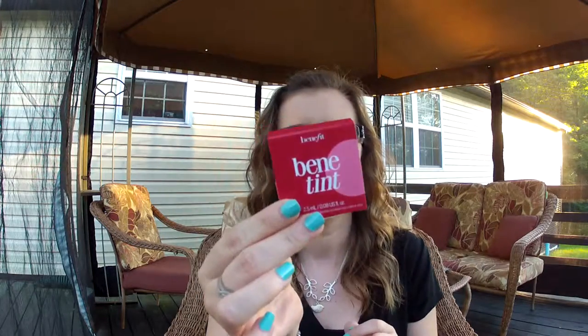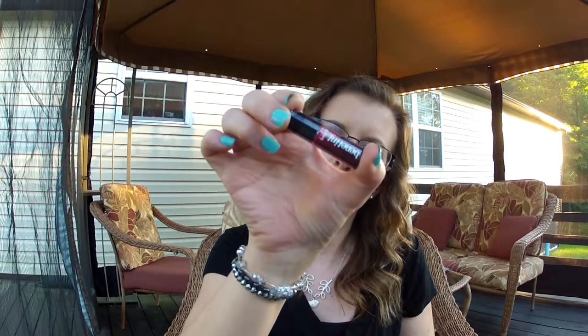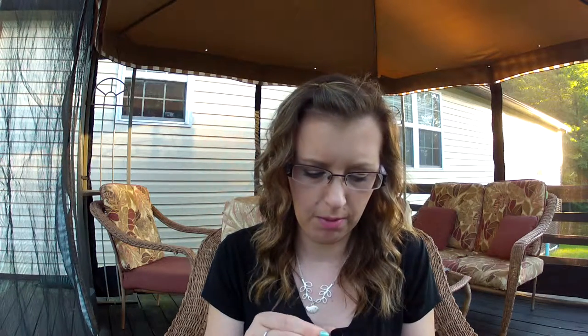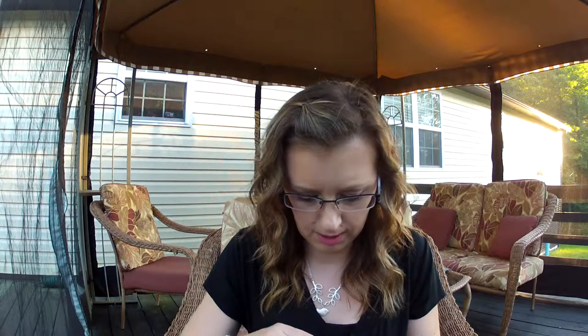The last thing I got was the Benetint. I've never tried this — I've always wanted to. This is the only thing I was like fingers crossed coming in my bag. So it's just a little rose tint lip and cheek stain. I guess you just use a couple little drops on your lips or on your cheeks. I can't try it on my lips now because I already put on lipstick, but I will swatch it on my hand if I can open it. There's always one thing that you can't open.